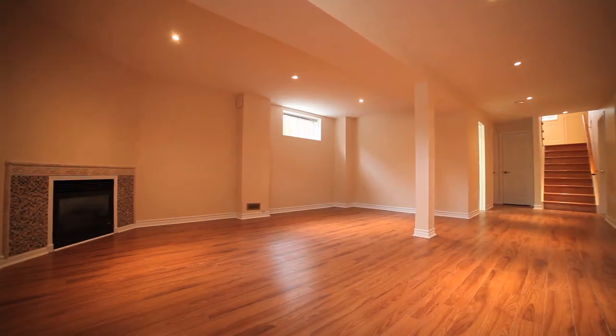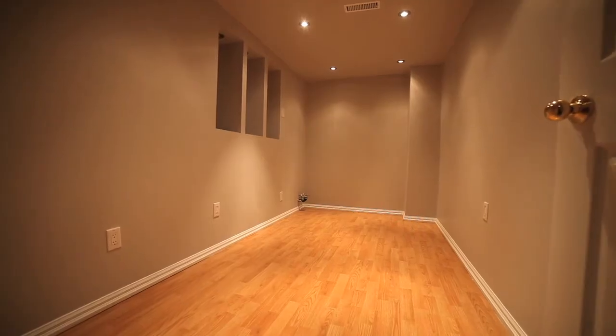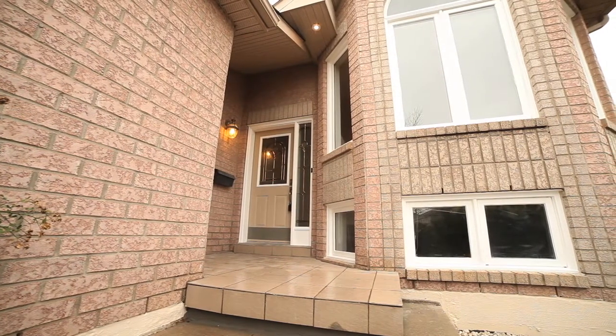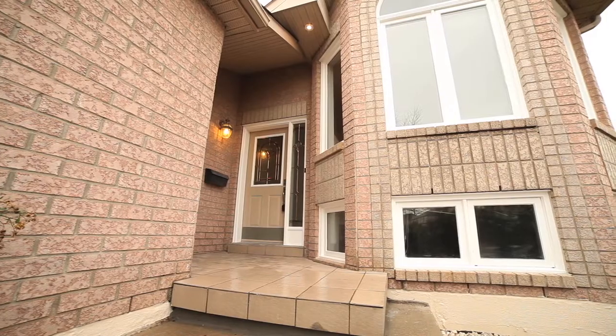Finished basement with above grade windows and in-law potential, new shingles, high efficiency Carrier furnace, and high efficiency AC.